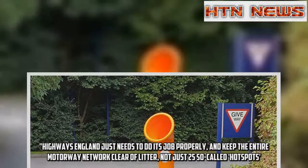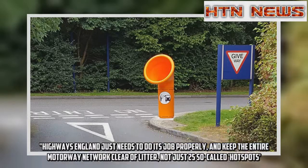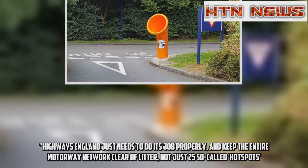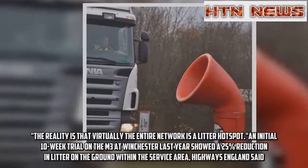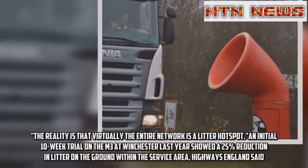Highways England just needs to do its job properly and keep the entire motorway network clear of litter, not just 25 so-called hotspots. The reality is that virtually the entire network is a litter hotspot.